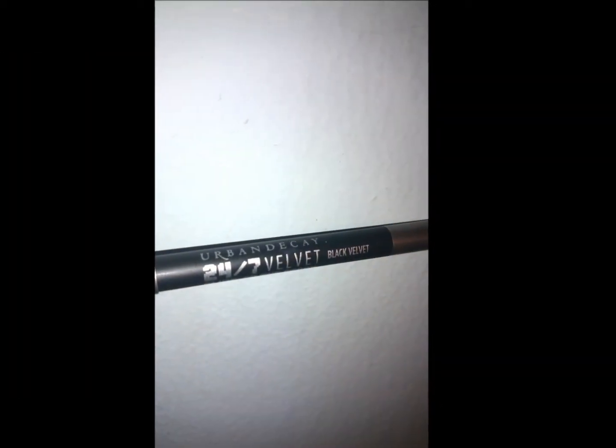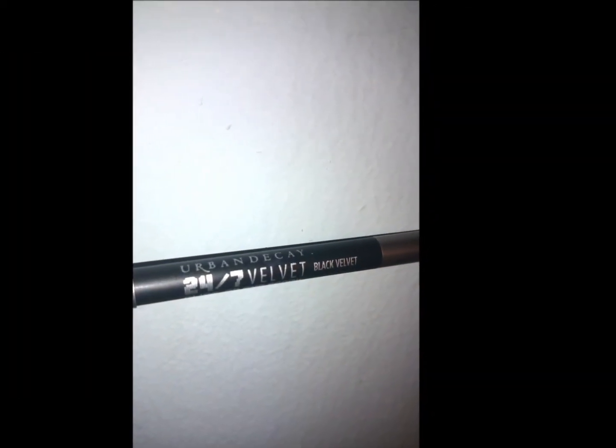Urban Decay 24-7 Velvet Glide-On Eye Pencil. The creamy formula glides on, blends easily and dries down to a waterproof finish that won't budge. When people make claims like that I love to put it to the test, because that's a pretty high standard. It looks really velvety — it doesn't look like your regular pencil.